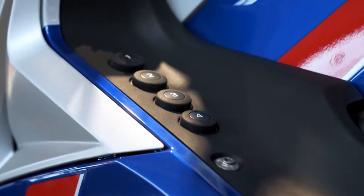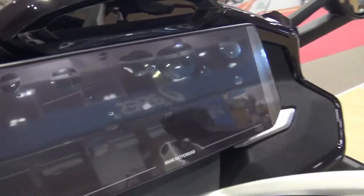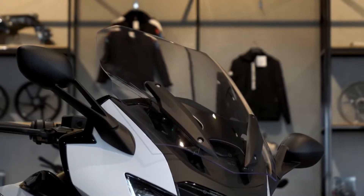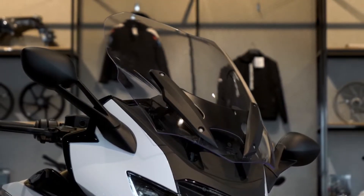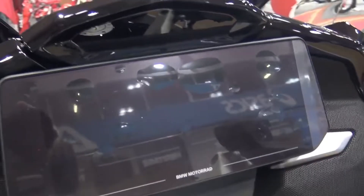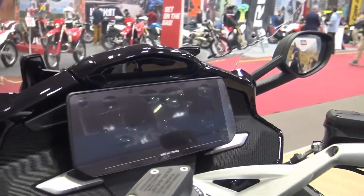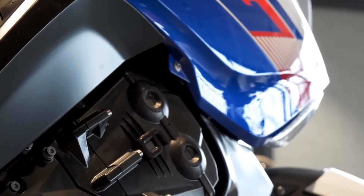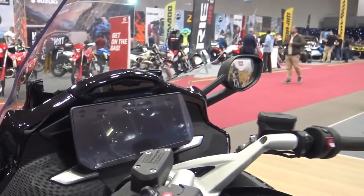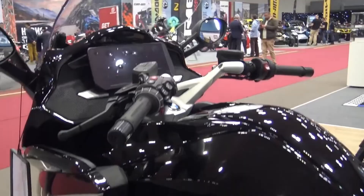BMW K1600 GT GTL 2022 — best Euro touring bike. The tour sport with a new design is designed to show the elegant side combined with a sporty and stylish impression. A well-designed bike also takes the lead in aerodynamics due to the smooth and sharp fairing cover. The large windshield on the bike along with the windshield and mudguard tires give